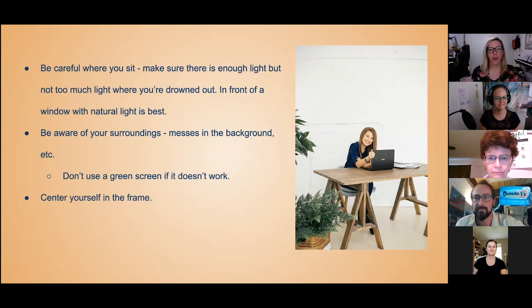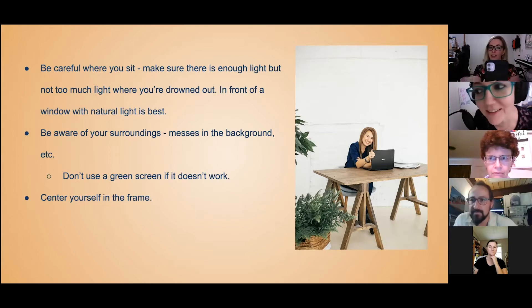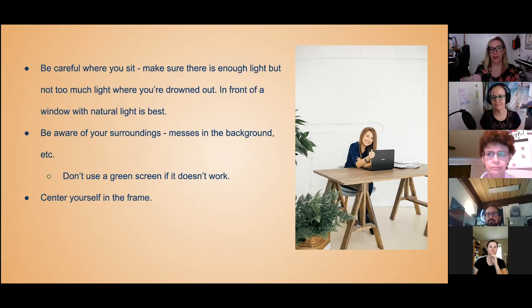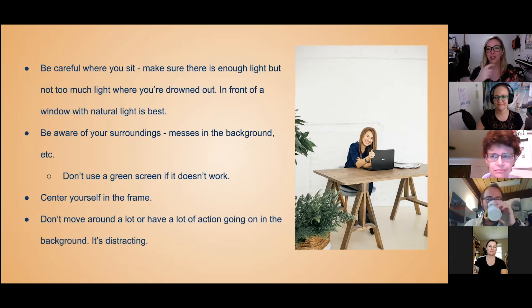A lot of people on their phones — and I've been guilty of this myself — hold it down here so you're going to want to make sure you're nice and centered, because otherwise the people on the other end are going to see just a clip of your forehead or maybe your chin, which is awkward for everyone. Also, don't move around a lot or have a lot of action going on in the background, because it is distracting. If we're in a meeting with 20 other people, your eye is going to catch the one person walking with their phone to the parking garage.